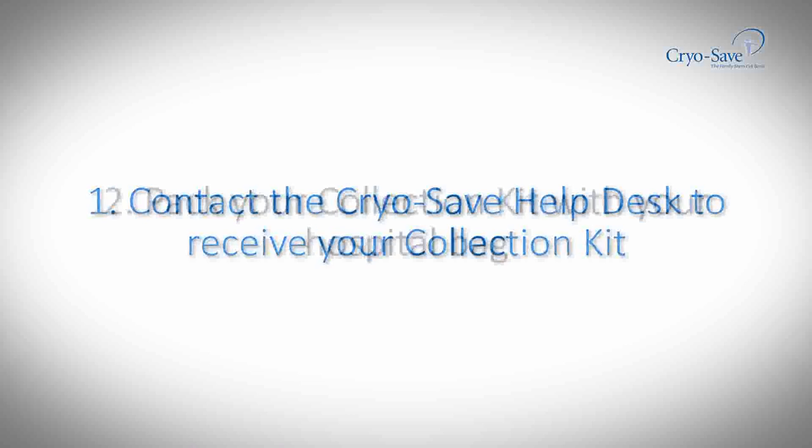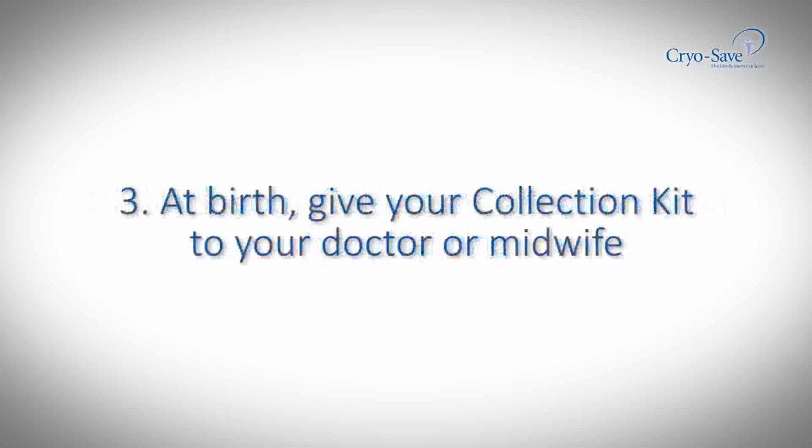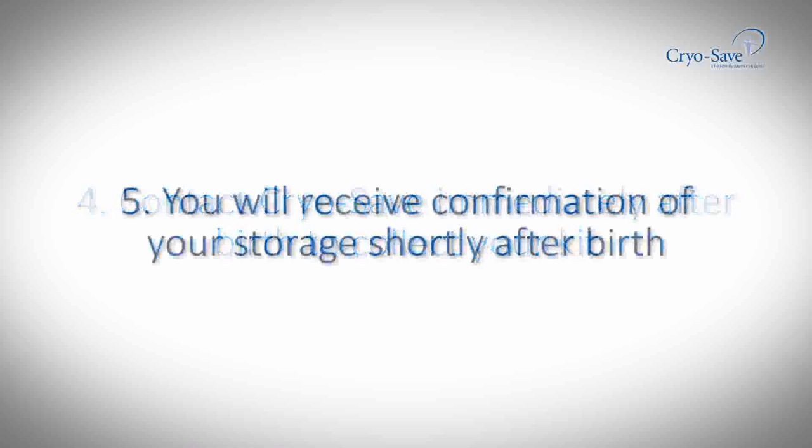CryoSave sets the highest quality standards in stem cell storage and focuses on making an important contribution to fight life-threatening diseases in the future. This remarkable and potentially life-changing service is available to you at affordable rates. Numerous payment options have been developed to facilitate your requirements and your monthly payment could cost less than your phone bill.